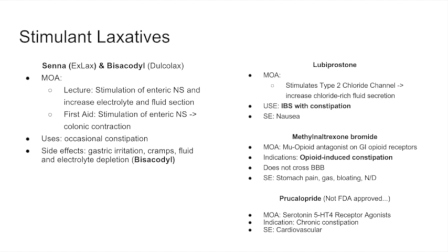Methylnaltrexone is a mu opioid antagonist with a methyl group attached, which means it may not cross the blood-brain barrier. This gives us a peripheral mu receptor antagonist to treat opioid-induced constipation without compromising central pain relief. The classic example is a cancer patient on high-dose opioids suffering from constipation — methylnaltrexone allows bowel movements without reversing analgesia. Side effects include stomach pain, gas, and bloating.